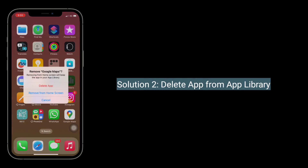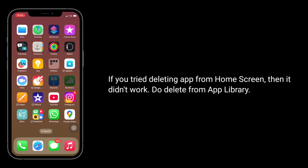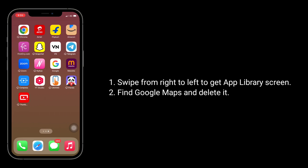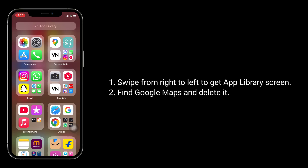The second solution is to delete the app from the App Library. If you tried deleting the app from the home screen and it didn't work, delete it from the App Library. Swipe from right to left to get to the App Library screen, find Google Maps and delete it.